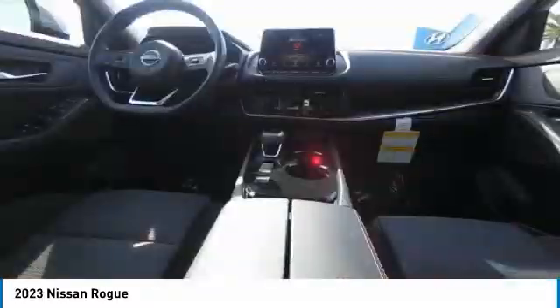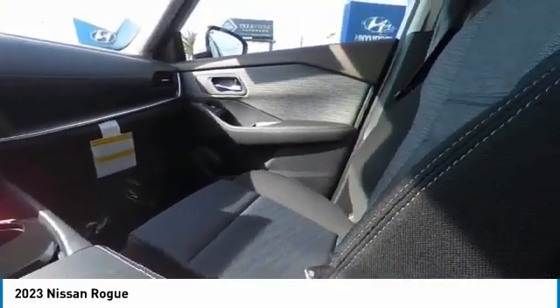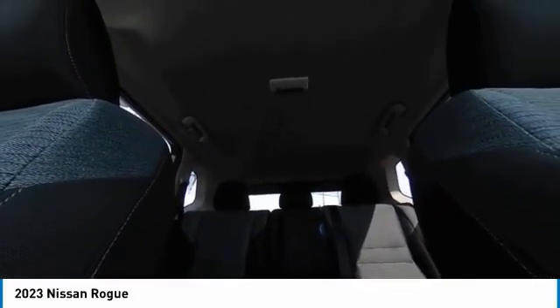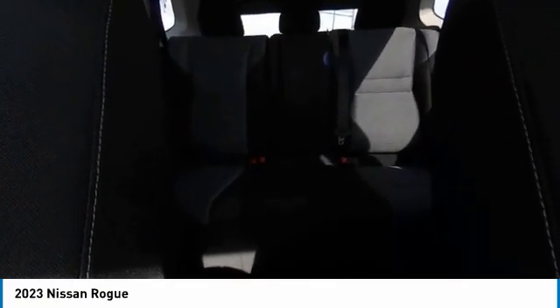This vehicle has less than 100 miles. Here are some of this vehicle's great options: electronic stability control, heated mirrors, alloy wheels, brake assist, traction control, remote keyless entry, four-wheel disc brakes, speed control, rear window defroster, rear window wiper.